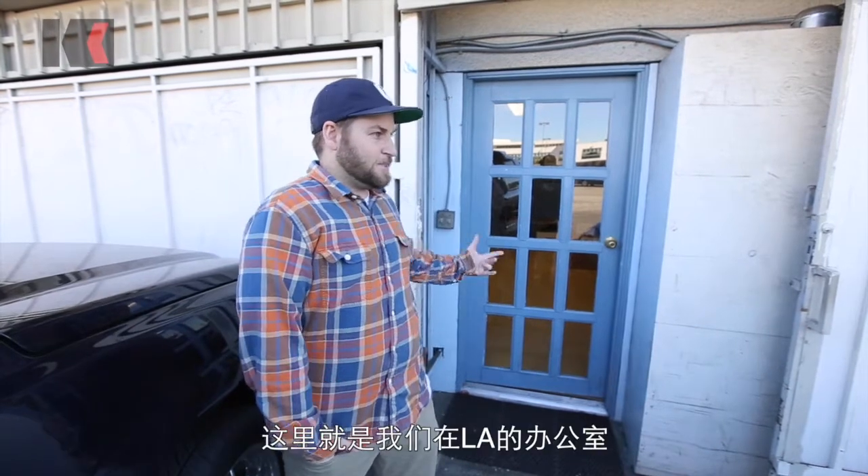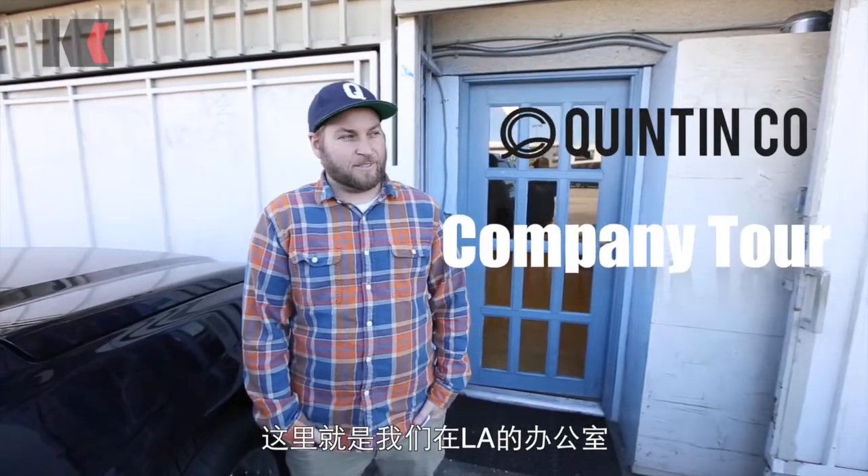My name is Brett. I'm the brand manager at Quinton Co. And this is our office in downtown LA. Downtown is about 15 minutes from here.